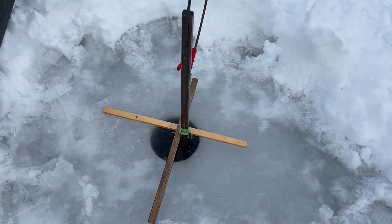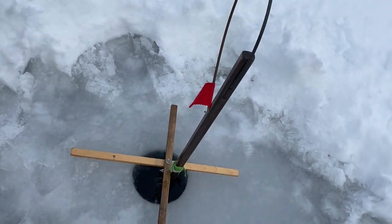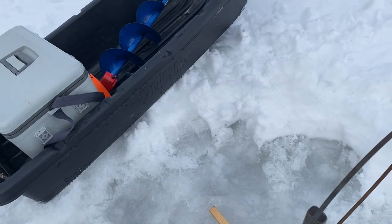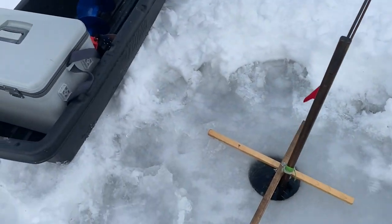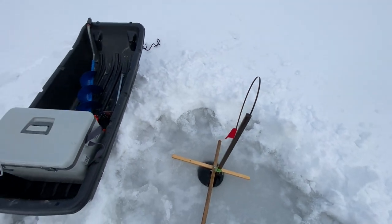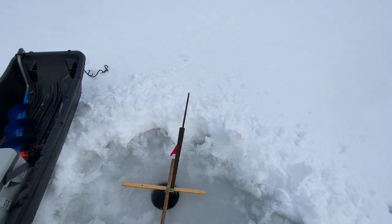Alright, got the last of the five traps baited and set. Got two with smelt — the two outer ones, my OG jack and then my big bob salmon set. Then the interior ones are set with tiny shiners. We'll see which ones produce more. Hopefully I don't have a ton of bait, but if we do run out, I guess that would mean we had a pretty good day on the water. So I won't be complaining about that. Anyway, I'll head to shore, get set up, and hopefully coming up we'll have another flag or two to show you guys.